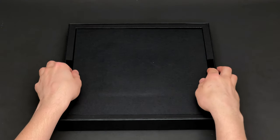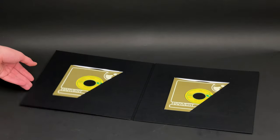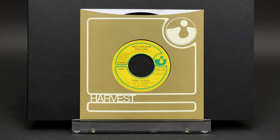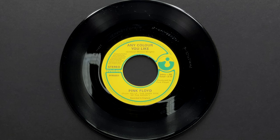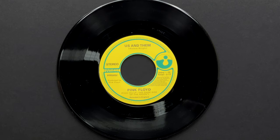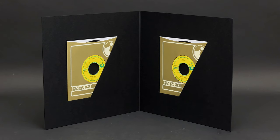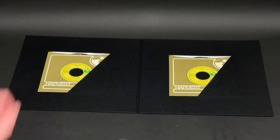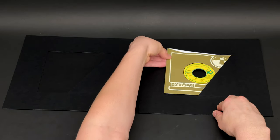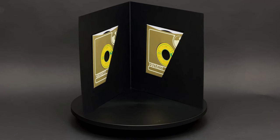The next gatefold folder holds replicas of two 7-inch singles. On the A side of the first single we have 'Money,' with 'Any Colour You Like' as the B side. Side A of the second single has 'Us and Them' and 'Time' on the B side. It's a nice addition to the box, and it's interesting to see how the original 7-inch singles looked — though I don't think I'll spin them very often.